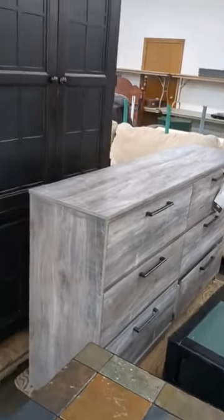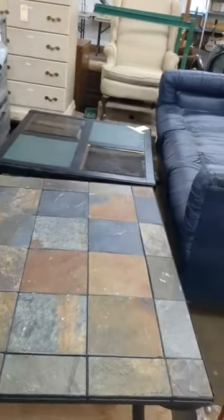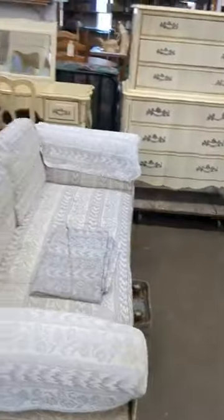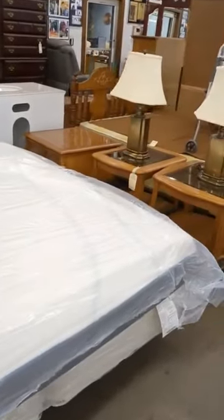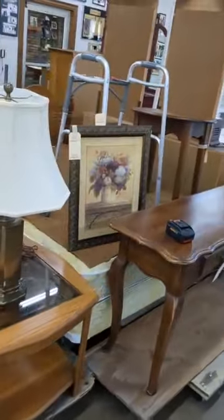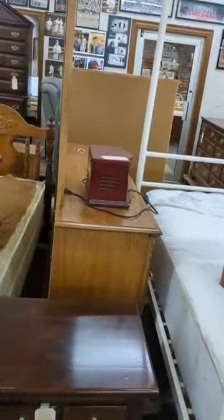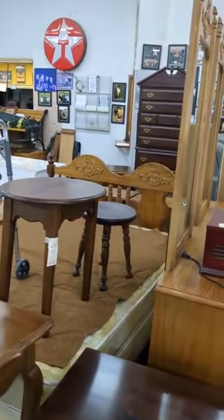I'm thinking that dresser is new. And entertainment center, a couple of different coffee tables, and back here the four-piece bedroom suit. Then we come over here — we got the king-size bed, some end tables and such, a hall table. I think that's a queen-size bed. Then you got a dresser with a mirror, a chest behind, and two nightstands behind.